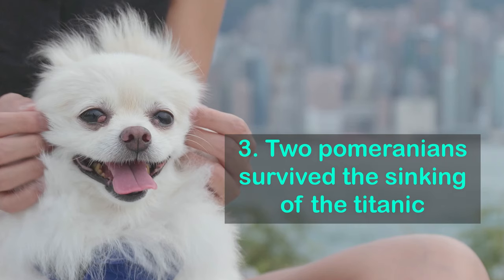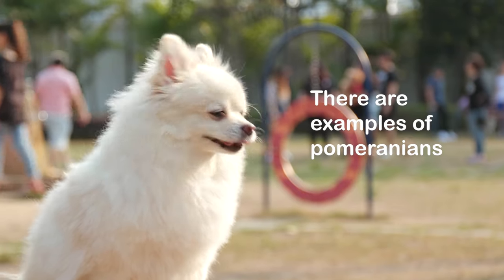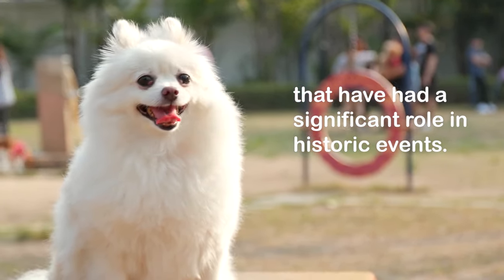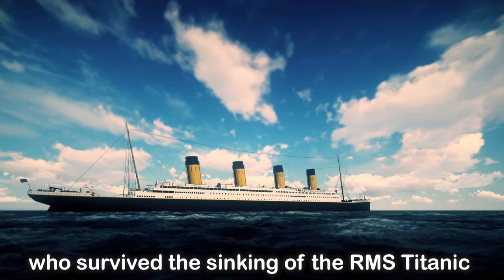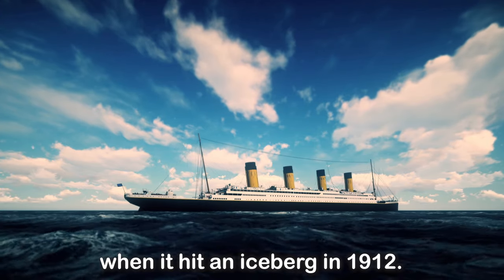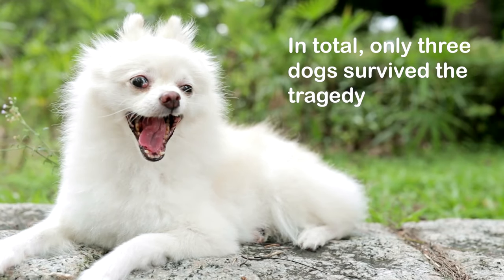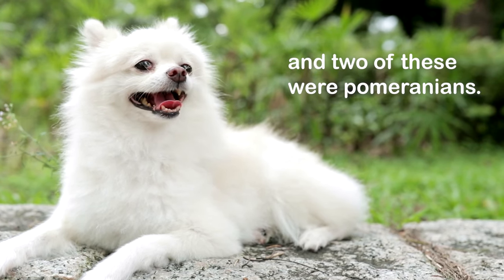Fact 3: Two Pomeranians survived the sinking of the Titanic. There are examples of Pomeranians that have had a significant role in historic events. Two Pomeranian dogs survived the sinking of the RMS Titanic when it hit an iceberg in 1912. In total, only three dogs survived the tragedy, and two of these were Pomeranians.